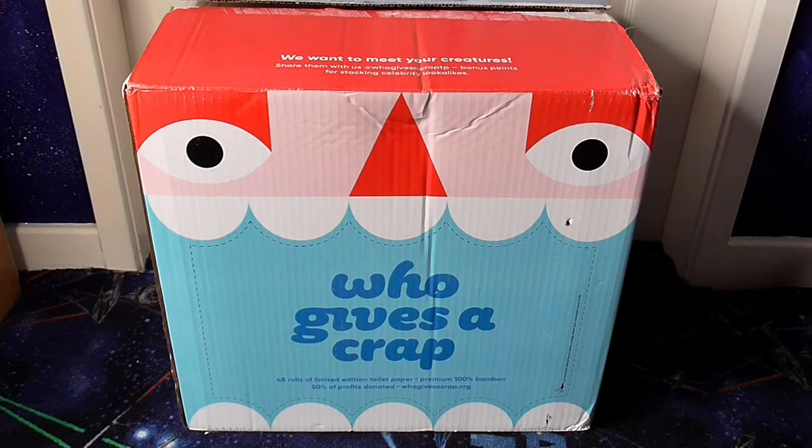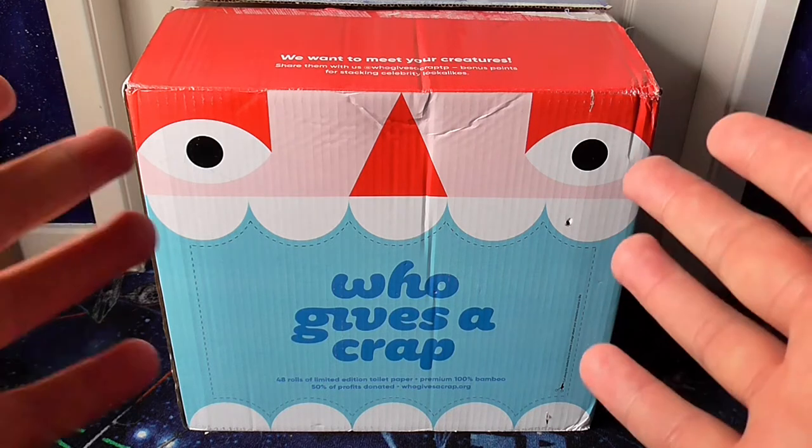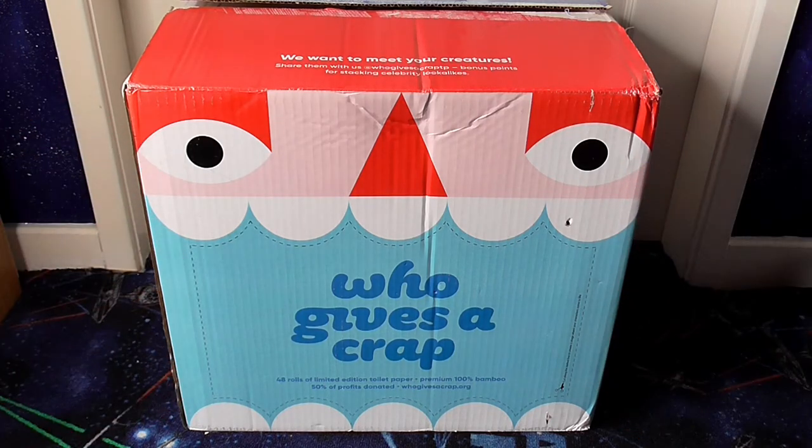Welcome back — now for something completely different, we're going to be reviewing some toilet paper. This is a company called Who Gives a Crap. They're an eco-friendly company and this is a box of 48 limited edition toilet rolls. They're made from 100% bamboo and 50% of profits are donated to charity. The website is whogivesacrap.org.